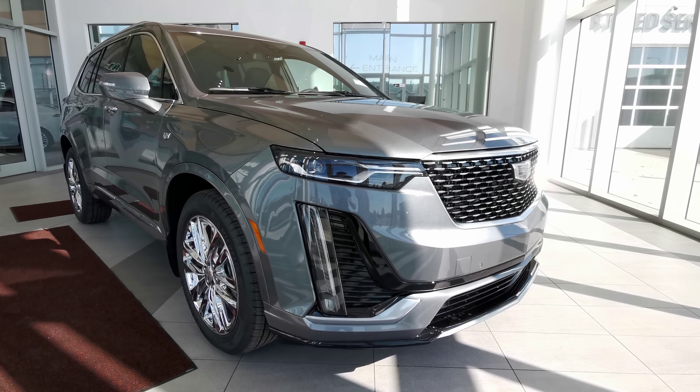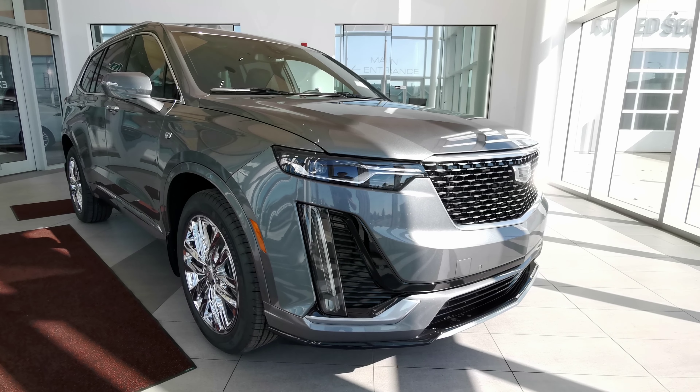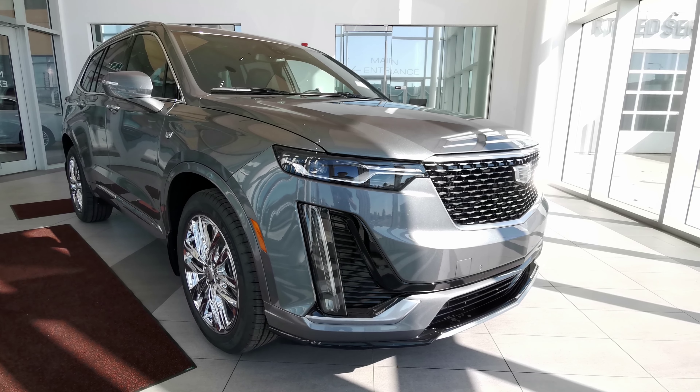Welcome to Wolf Cadillac. Today we'll be looking at this 2022 Cadillac XT6 Luxury.